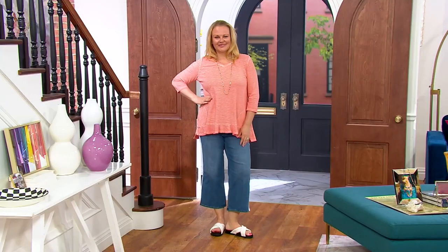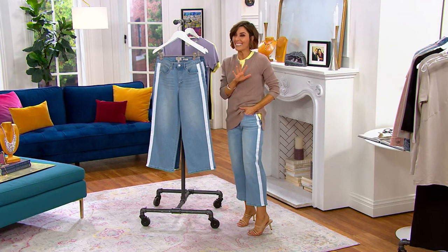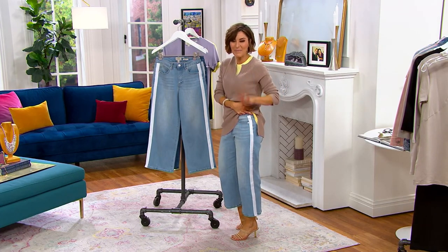So last year, Lori did a version with a shadow stripe — I bought it, it flew out, it's incredible. This year's version, I might say, even better. Dang it, I need another pair of logo jeans. But if you're living in them, money well spent.